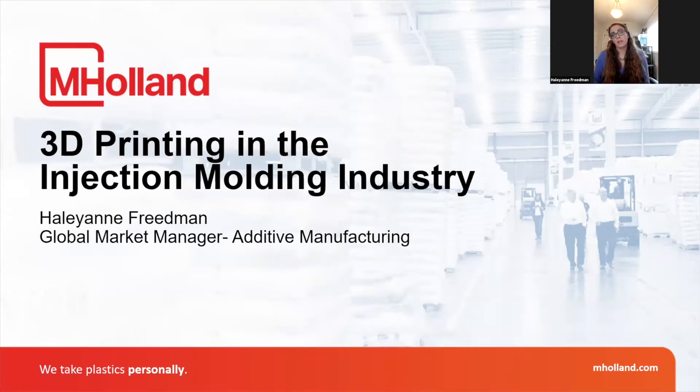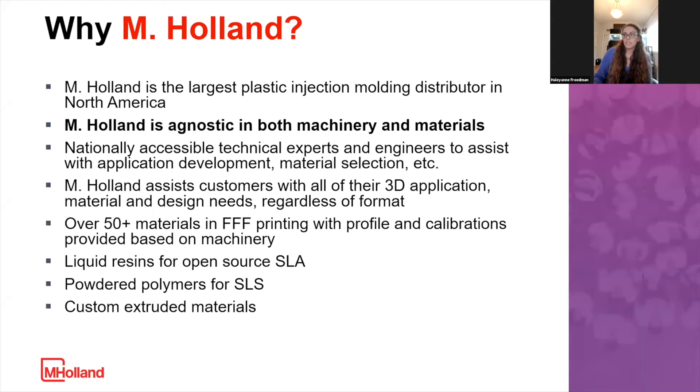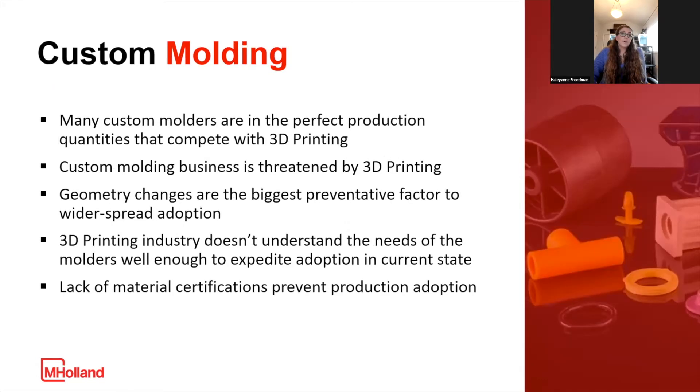I work for a company called M. Holland. We are the largest plastic injection molding distribution company in North America, and we work with thousands of molders of all sizes and all different industries for injection molding. I run the 3D printing portion of our business, which is a little subsection of the company. We have lots of different business verticals, but how we see additive is as a complementary process and technology to injection molding, and we actually see it as a production viable process to start to replace some lower volume injection molding applications and a legitimate threat to injection molding as it is today.